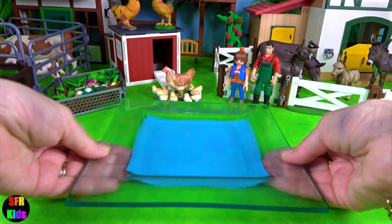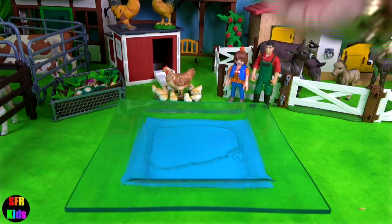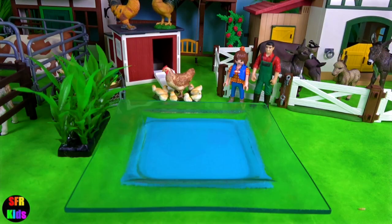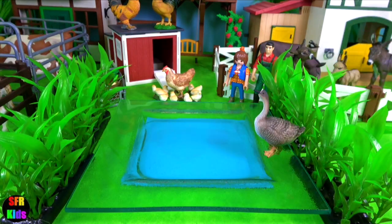We're going to make a pond. There's a piece of blue paper under my glass dish. Add some plants and some birds.